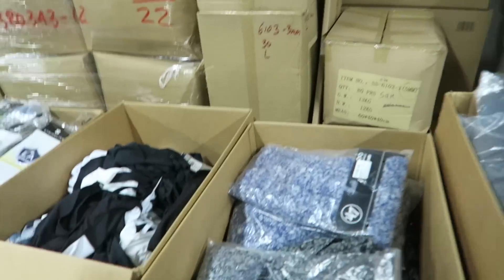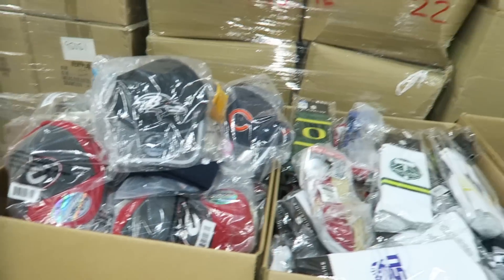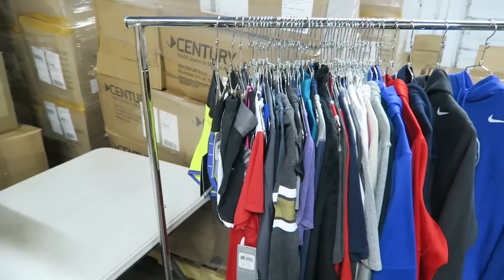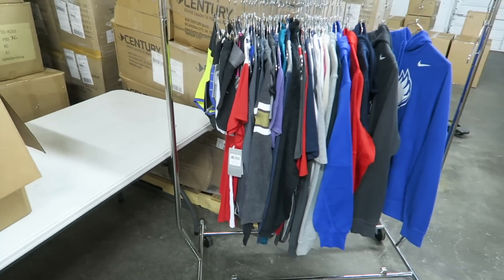Tito will get you an exact shipping quote once you give us your address and zip code. You'll do the deal through Tito — again, this is all their stuff, this is not my merchandise, disclaimer. But I am putting myself behind this because look at the quality. Where else are you going to get all this? Everyone asks me all the time where they can buy 300 or 400 pieces all at one shot — here you go. Links are below.